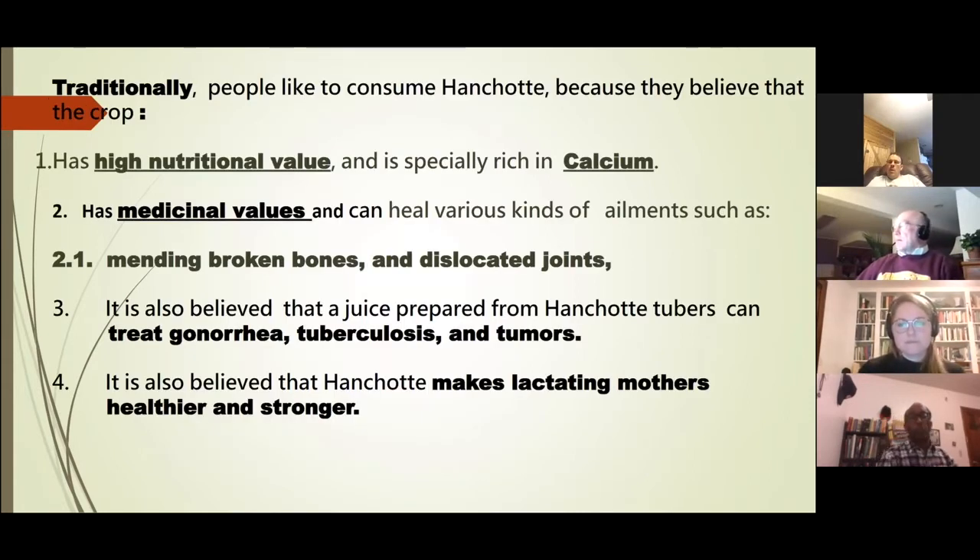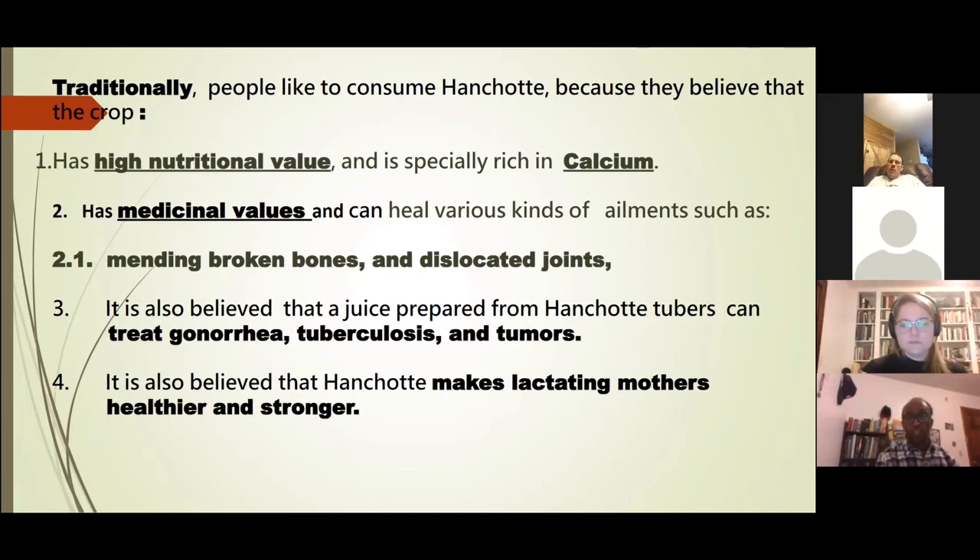Traditionally this is a very popular root crop amongst Ethiopians. People believe it has high nutritional value, especially a number of minerals, and is particularly rich in calcium. Because of that high calcium content, they believe it has medicinal value — healing broken bones and dislocated joints. People also believe that juice prepared from the roots can treat sexually transmitted diseases like gonorrhea, as well as tuberculosis and tumors. Furthermore, they believe it can enhance milk production in lactating mothers and make them strong and healthy.